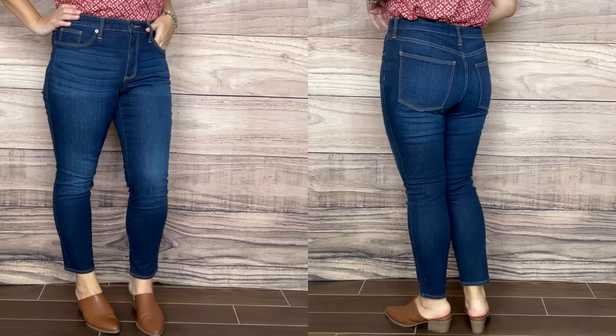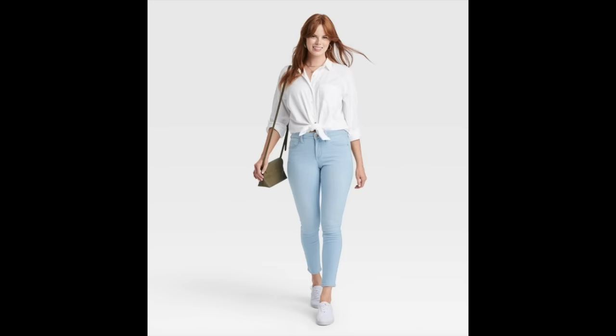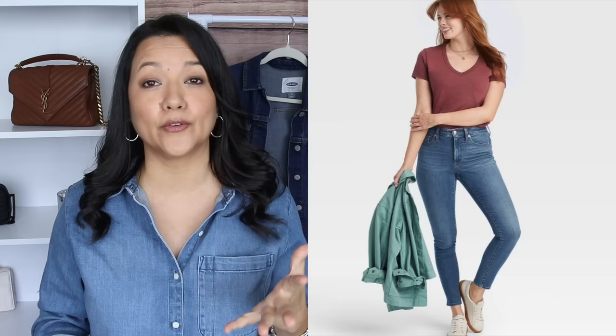They range in size from double zero up to a size 18 in regular, short, and long lengths. They also have plus sizes available from 14W up to 26W, though for plus sizes only the regular length is available. This exact jean also comes in dark wash, light wash, and black. I'm going to link both jeans below — the high-rise and this mid-rise — since some of you prefer mid-rise.